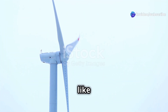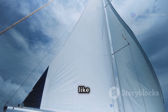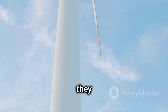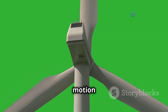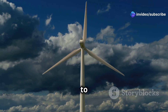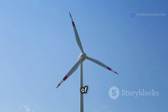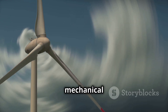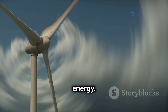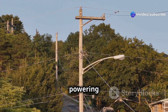Think of a wind turbine like a giant windmill. Its large blades are designed to catch the wind, just like a sail catches the wind to move a boat. When wind hits the blades, they spin, and this spinning motion is the key to generating electricity. The spinning blades are connected to a generator inside the turbine. The generator is like the engine of the whole operation — it takes the mechanical energy of the spinning blades and converts it into electrical energy, which then travels through wires to our homes and businesses, powering our lives.